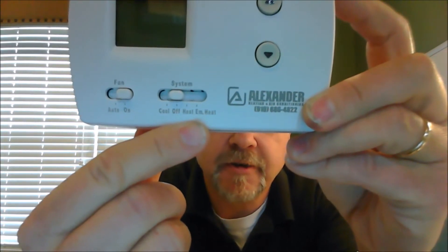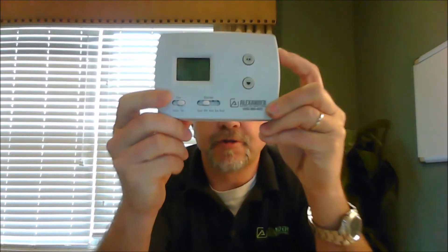A heat pump thermostat looks like this. The key characteristic you'll notice is it now has a third setting switch. That third setting says emergency heat — it's got to say emergency heat on there, or else it's not heat pump compatible. It still has the fan switch for auto and on, still has your temperature settings and your temperature setting display. The final type of thermostat is your programmable — more of these programmable thermostats will handle both types of systems.